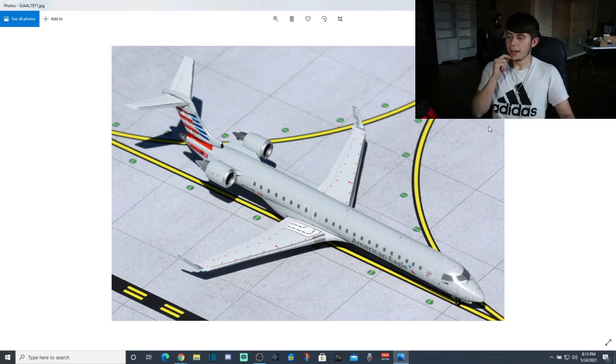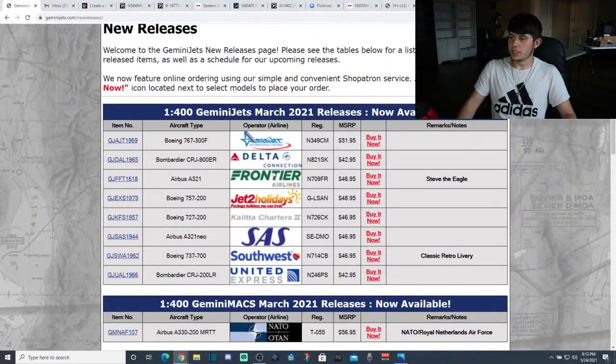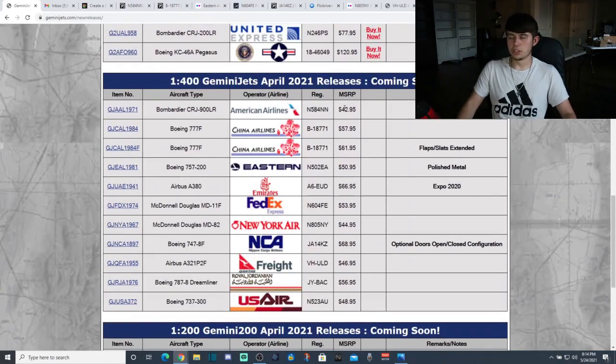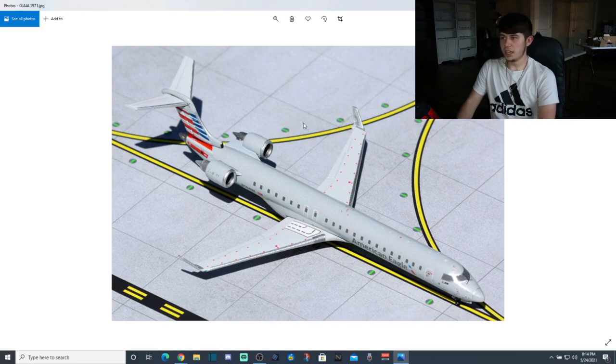I currently have seven on order — one did get canceled. My main objective was to get one; two or three would be great, but I don't want to hog up any more than that. Four at the tops is probably what I would keep. Also, the Delta CRJ-900 went back on the GeminiJets Shopify — it's actually available for sale right now. So this may happen with the American Eagle too. If you missed out, definitely stock the GeminiJets website because it may go back on. And of course they'll be on eBay too.